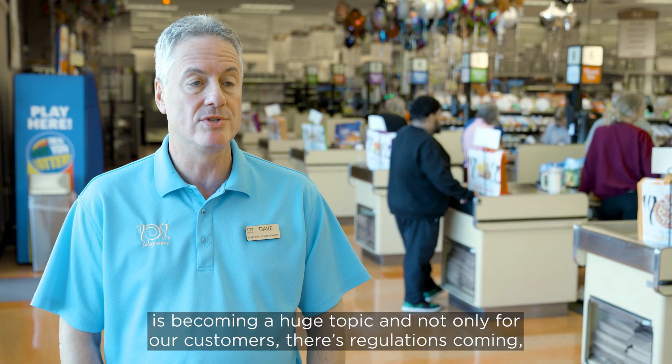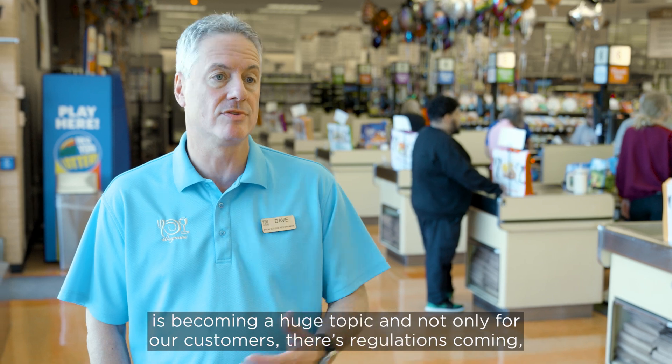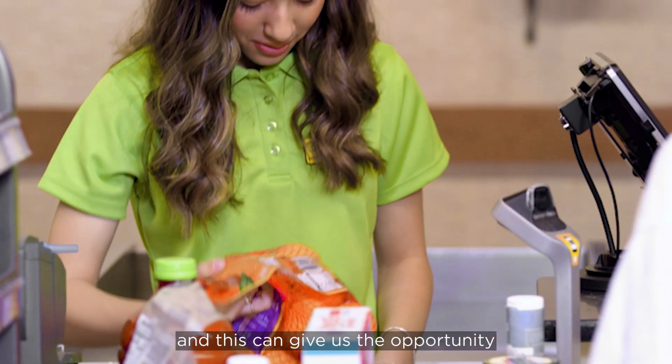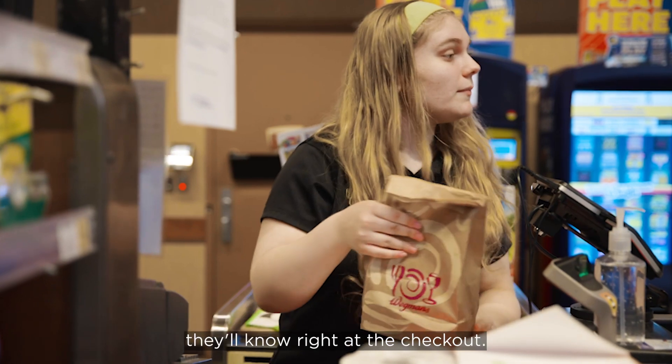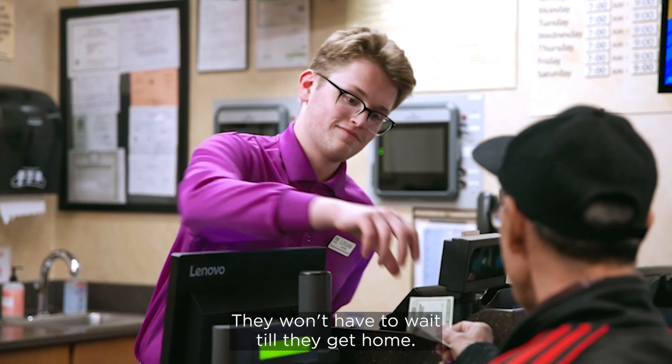Traceability is becoming a huge topic, and not only for our customers — there are regulations coming. This can give us the opportunity to let customers know if they picked up something that we missed. They'll know right when they're ready to check out; they won't have to wait till they get home.